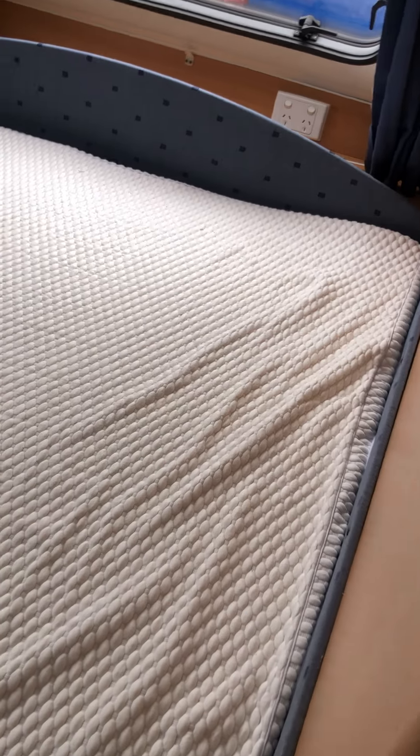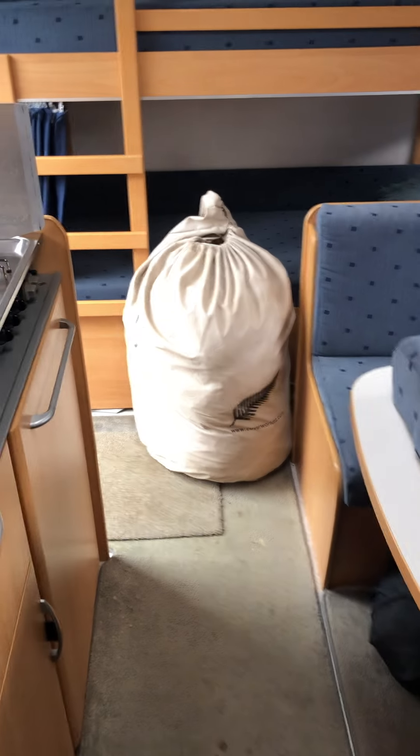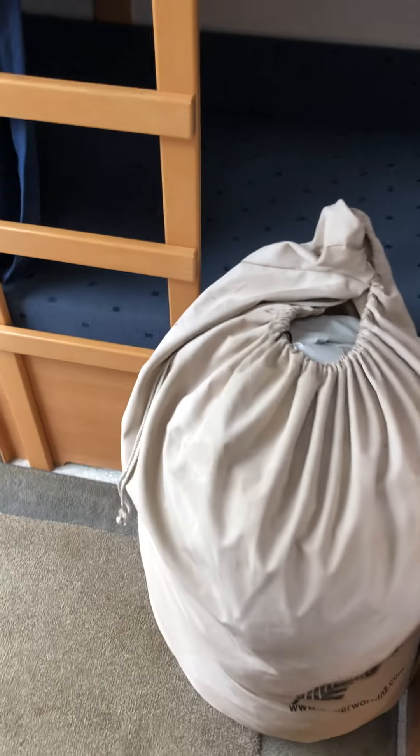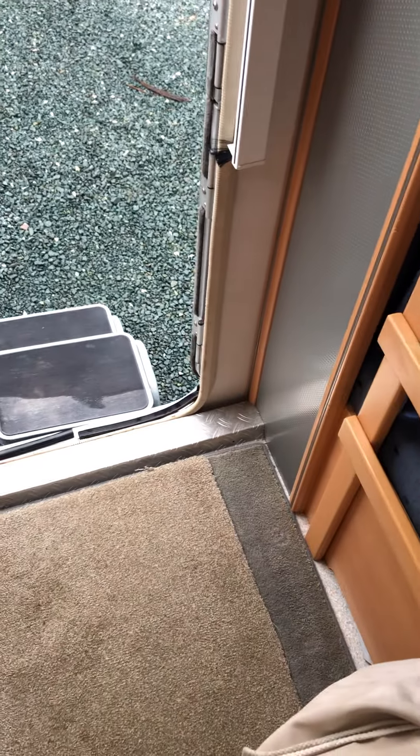So definitely a unique layout to this caravan. It comes with a full caravan cover, a porch awning. Any questions please ask. Thanks guys.